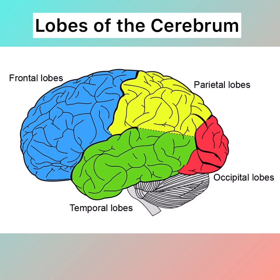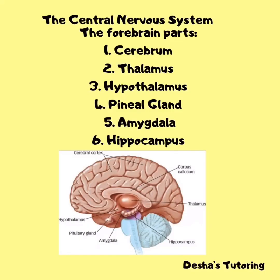We can also look at the cerebrum by examining its lobes. The frontal lobe functions primarily in speaking, thinking, memory, and movement. The parietal lobe functions primarily in language and touch. The temporal lobe functions primarily in hearing, learning, and feeling. And lastly, the occipital lobe functions in vision and color perception.